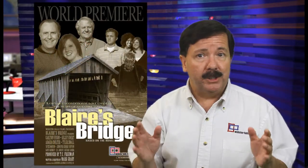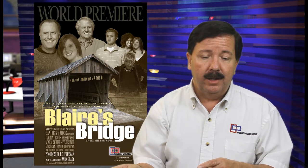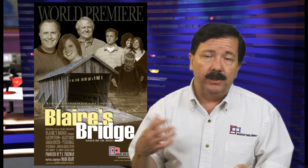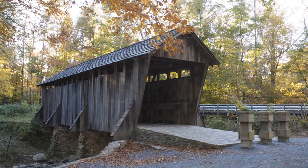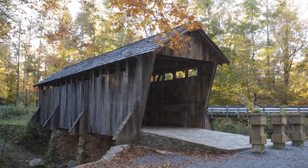We couldn't have built a set more perfect than the Pisgah Covered Bridge to meet the storyline in the film. In the story, a man builds a covered bridge for his dying wife as a gift, and years later donates it to the town as a community park — and that's exactly what the Pisgah Covered Bridge is. It's a historic covered bridge that's been turned into a community park, so it's perfect.